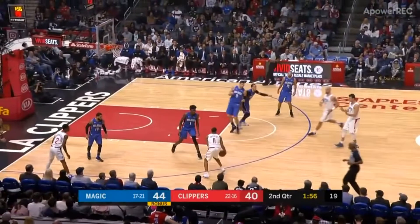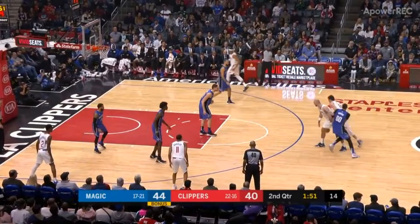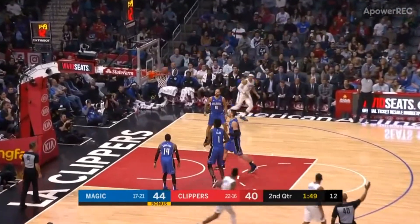Bradley works around the Gortat screen for an open three. Bingo!